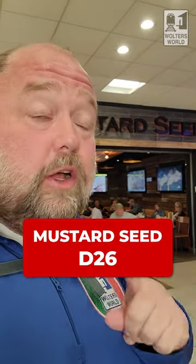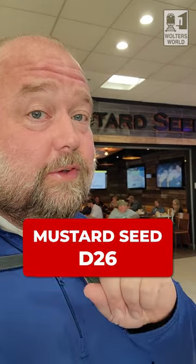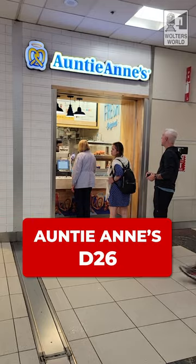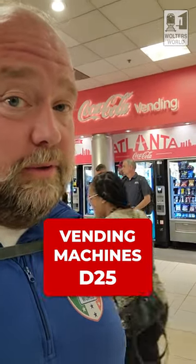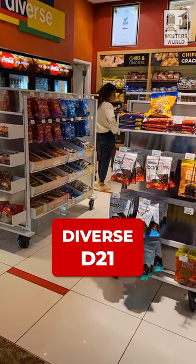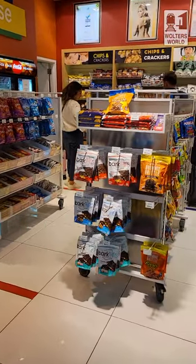Across from D26, you have the Mustard Seat, which is a barbecue place — not bad — and it also has a late-night bar if you're looking for a drink before a late-night flight. My son Liam loves the place across from D24 as well, though it has strange hours sometimes. Across from the Sky Club at D25, there are vending machines if you just need a quick drink or snack. Across from D21, there's also a small kiosk with food, snacks, and sandwiches — a go-to pocket place when everything else is closed on a Sunday night.